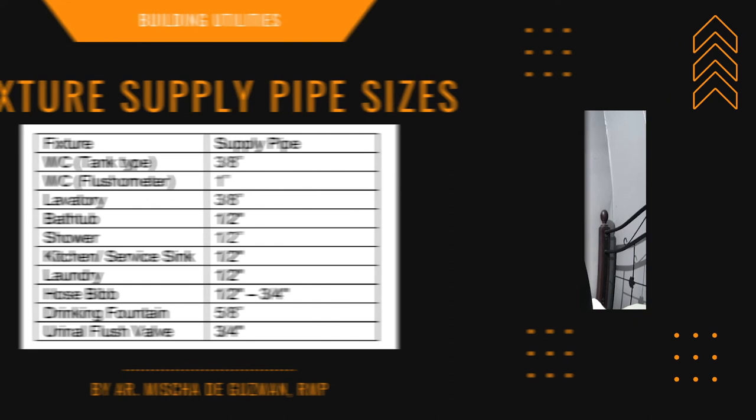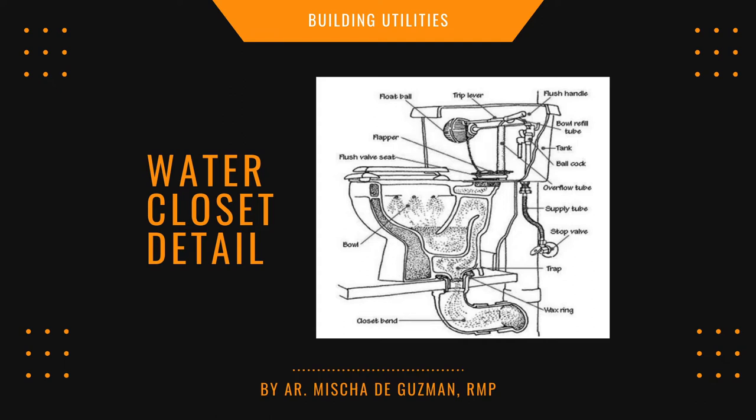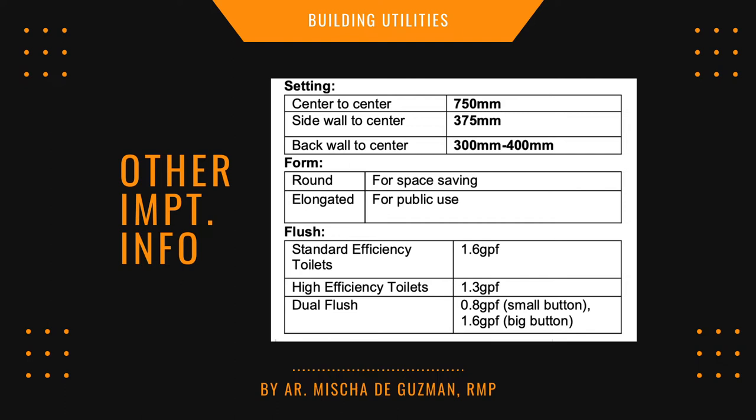Know the parts of a water closet — memorize each part, since they may show a picture and ask you to fill in the component names. Also know the placement settings: center to center minimum spacing is 750 millimeters; side wall to center is 375 millimeters; back wall to center is 300–400 mm. Also know how many gallons per flush for standard toilets, high-efficiency toilets, and dual flush.